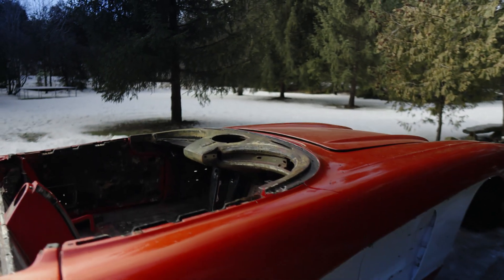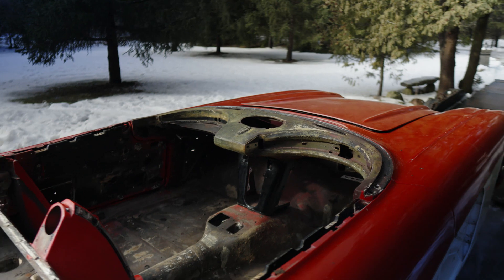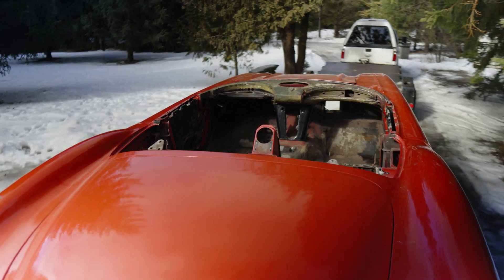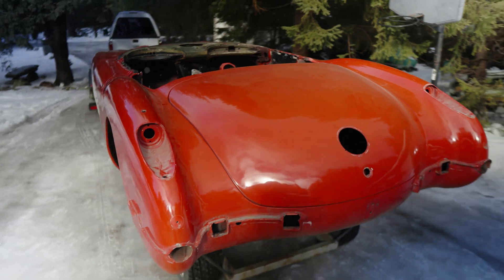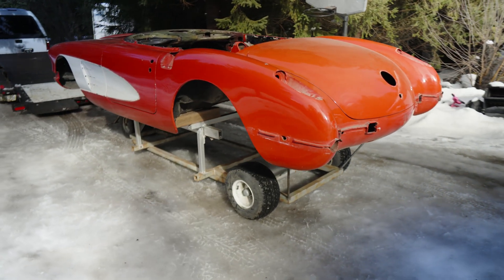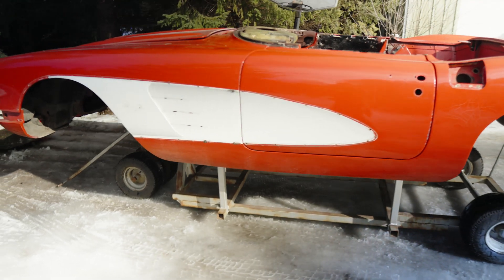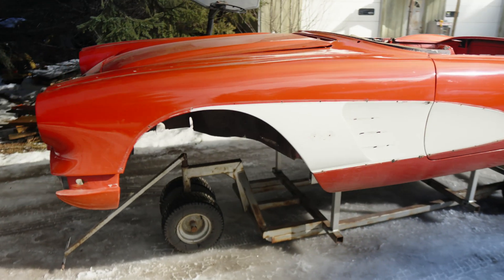We got all the interior out, all the trim off, and the windshield off — this is what we're left with right before it goes off to the soda blasters. The paint on this car was actually in fairly reasonable shape; it had been repainted once in its life. But given the amount of time and attention we're going to give to the mechanical, it only made sense to go all the way and have a perfect body as well. In the end, this car is going to look just as well as it performs.